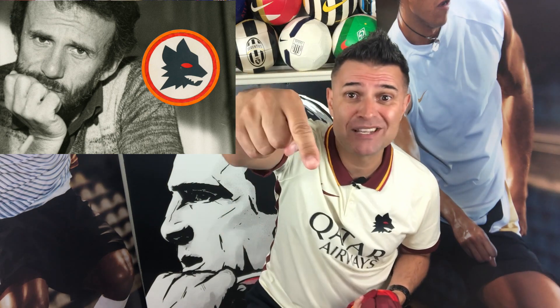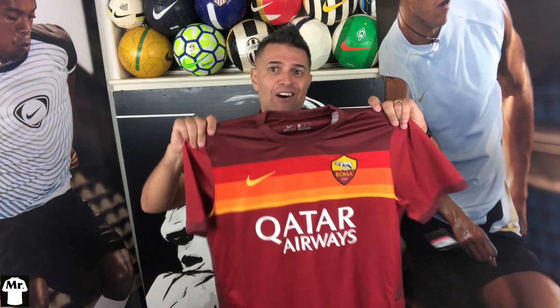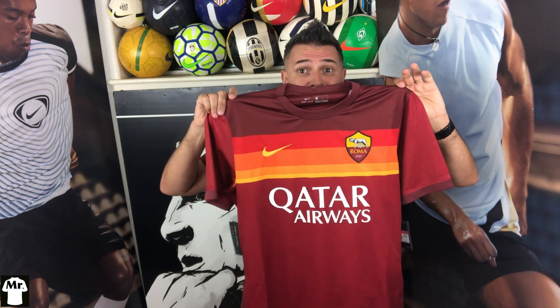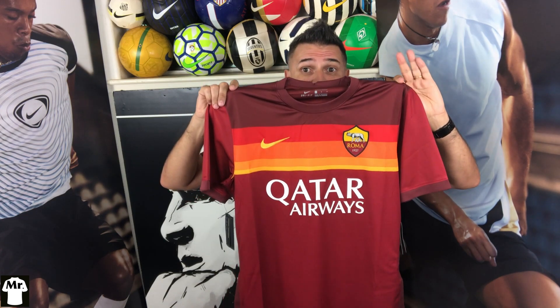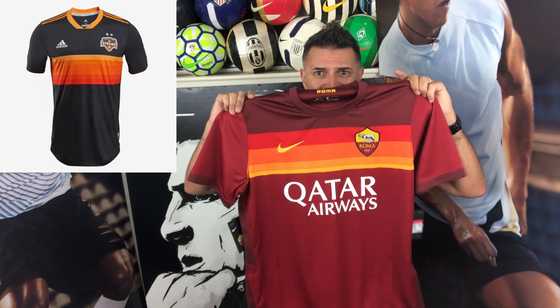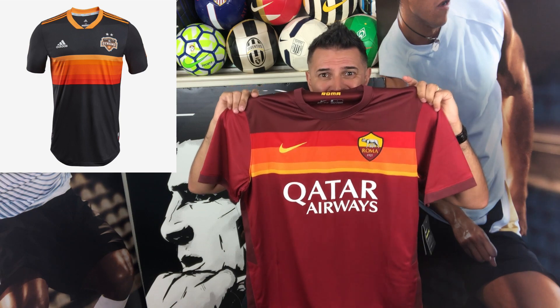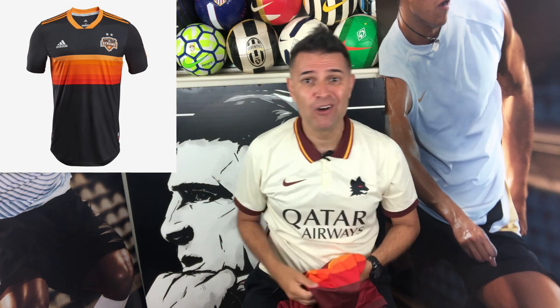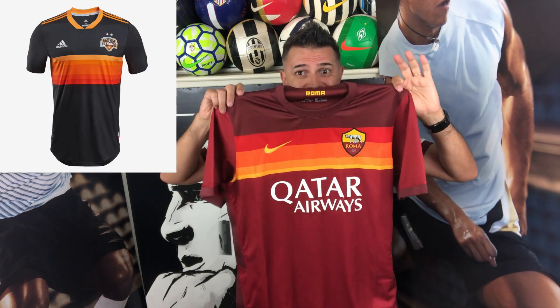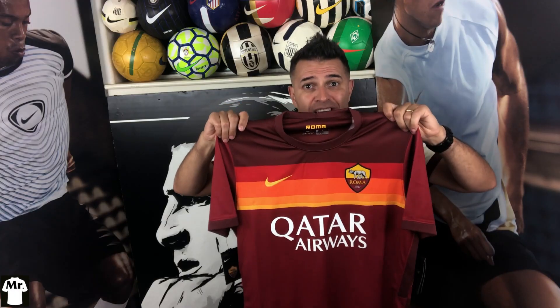The lupeto badge, in my opinion, is way better than the current badge and should be on all Roma jerseys. Let me know in the comments if you agree or not. Also, this jersey reminds me a little bit of the 2018 Hailstone Dynamo away jersey — kind of similar, right? Let me know in the comments if you thought the same thing.